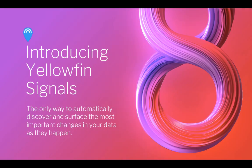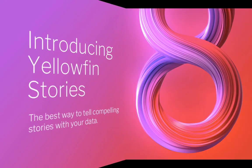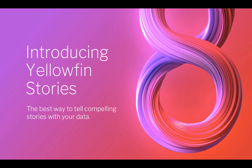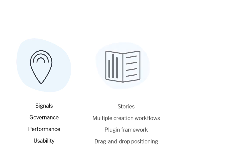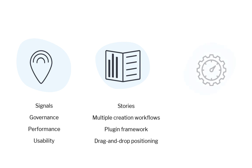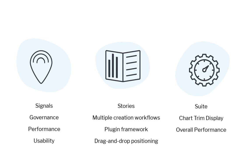In October last year, we introduced our new automated discovery product called Yellowfin Signals, which automatically discovers and surfaces the most important changes in your data as they happen. We also unveiled Yellowfin Stories, the best way to tell compelling stories with your data. In this release, we have added major governance, performance, and usability enhancements to Signals. Yellowfin Stories has been enhanced to include integrated creation workflows for Yellowfin content, as well as embedding third-party analytical content. As with every release, we've also worked on improving overall performance and enhanced chart visualizations.